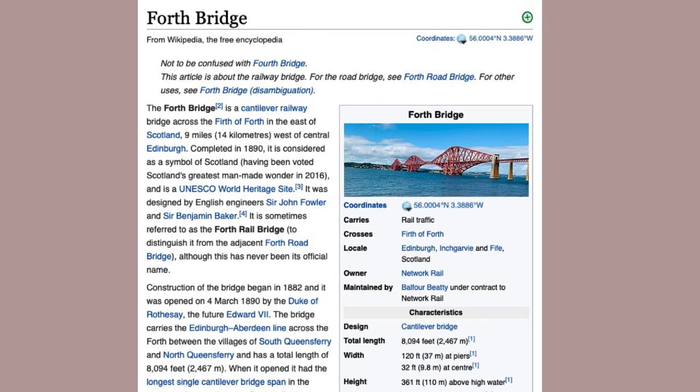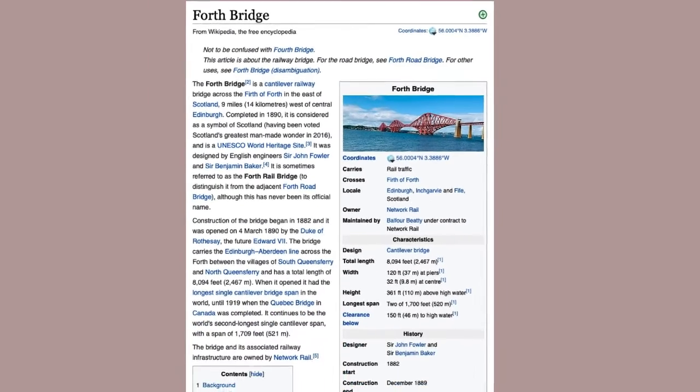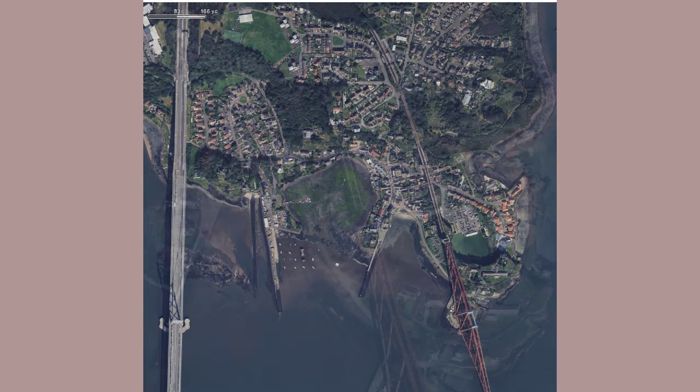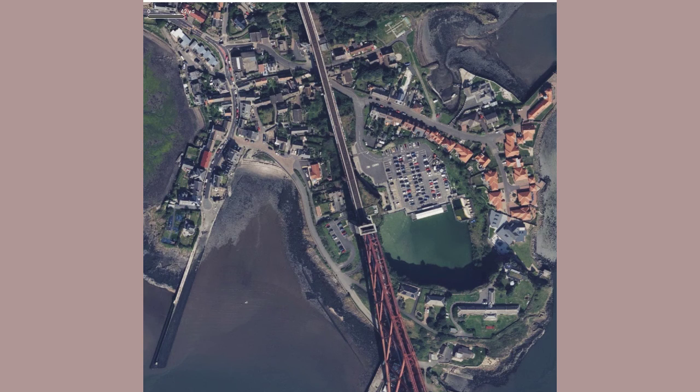The Forth Rail Bridge was completed in 1890 and has remained a landmark ever since. It's roughly 14 kilometers north and west of Edinburgh. It spans from South Queensferry to North Queensferry, over 2,500 meters with two 520-meter spans, allowing 42 meters of clearance for shipping.